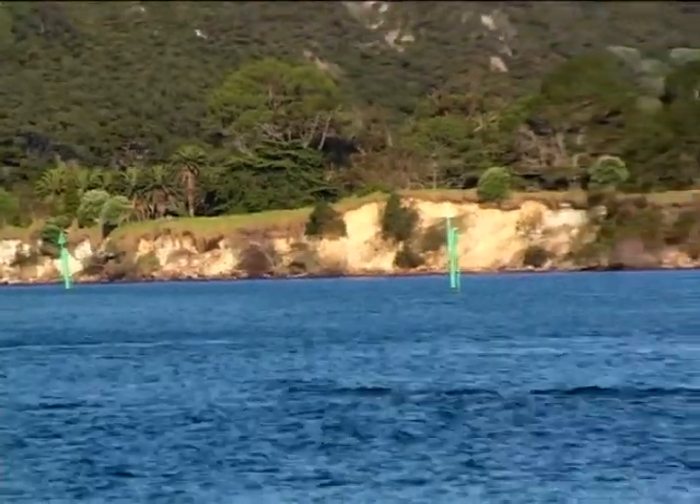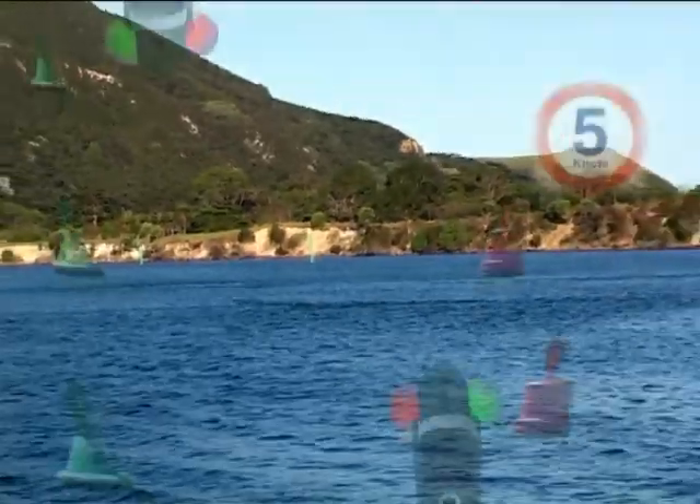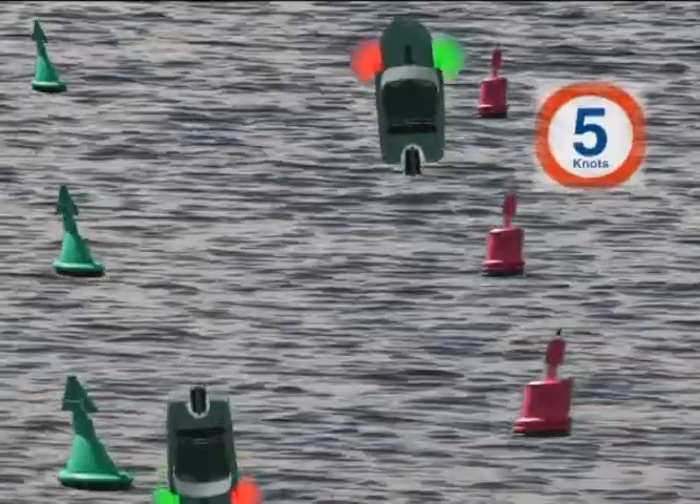If you're leaving a harbour and heading out to sea in a channel, the red and green marks will be on opposite sides. Always stay as far as possible to the right-hand side of any channel.